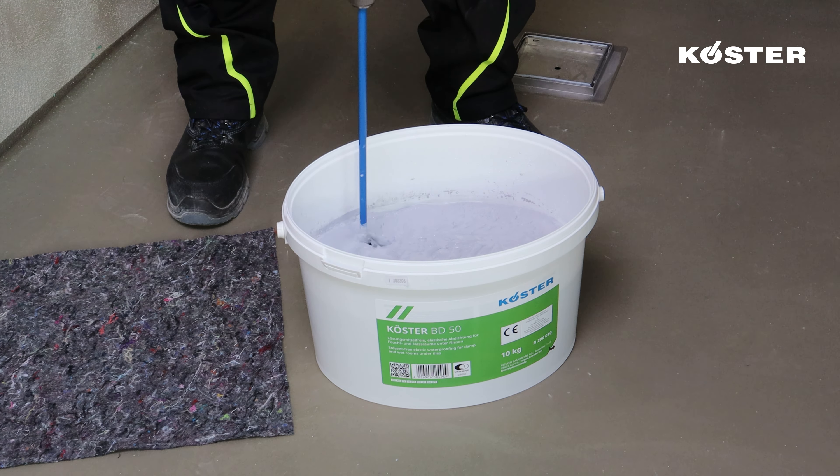An equally effective approach for reinforcing joints and junctions is to employ Kosta Super Fleece. Place the 10 cm wide Kosta Super Fleece in the corner, embedding it into the previously applied Kosta BD 50. This highly flexible and resistant fleece is then diligently overworked with another layer of Kosta BD 50, ensuring a proper overlap with both inside and outside corner reinforcements, safeguarding the structural elements.